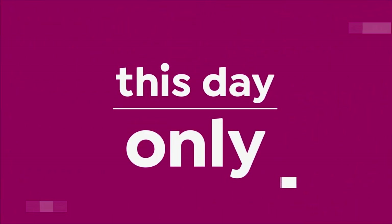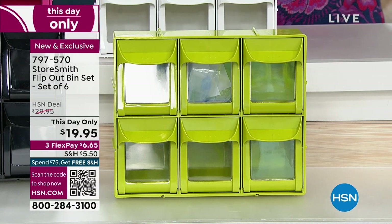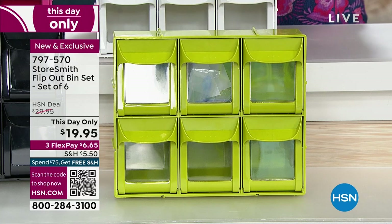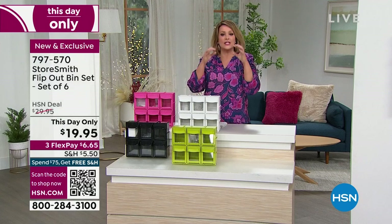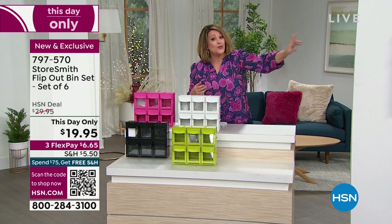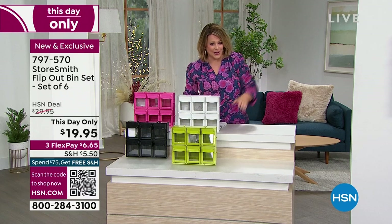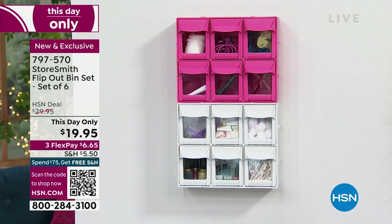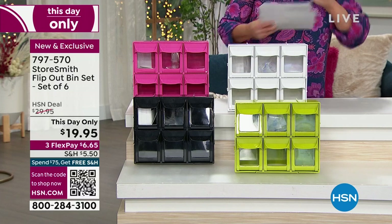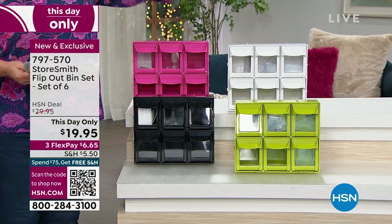Today from Storesmith, it is a flip-out bin set. We all have those little odd bits and ends — office supplies, makeup sponges, cotton swabs. This is a unique six-piece bin set. You can stack them because they actually lock into place, and you can also hang them up. It's two today for the next hour for $19.95 — normally two for about $30. Item number 797570.